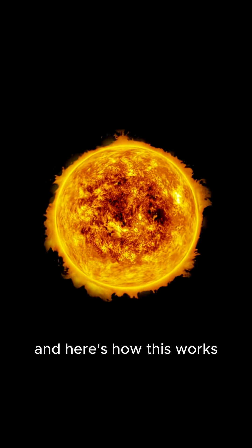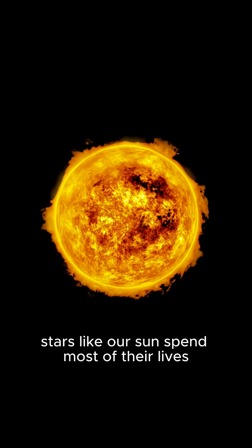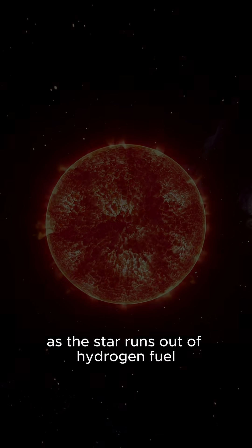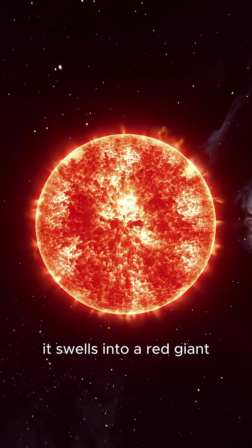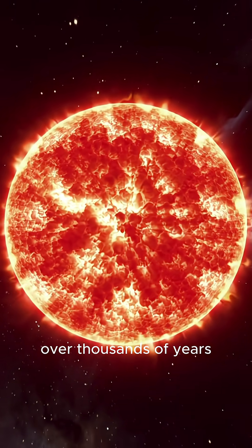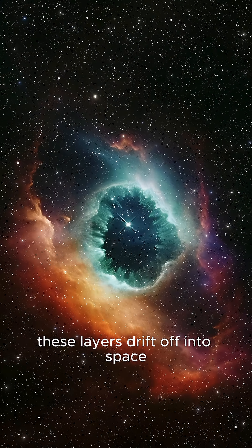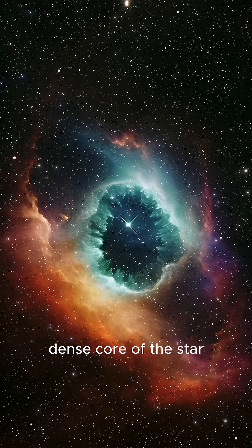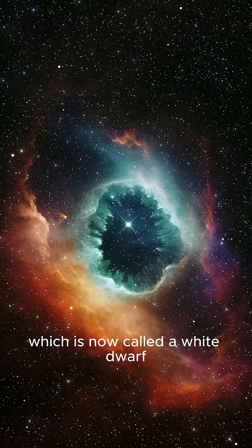Here's how this works. Stars like our sun spend most of their lives fusing hydrogen into helium in their cores. As the star runs out of hydrogen fuel, it swells into a red giant and begins to lose its outer layers. Over thousands of years, these layers drift off into space, and what's left behind is the hot, dense core of the star, which is now called a white dwarf.